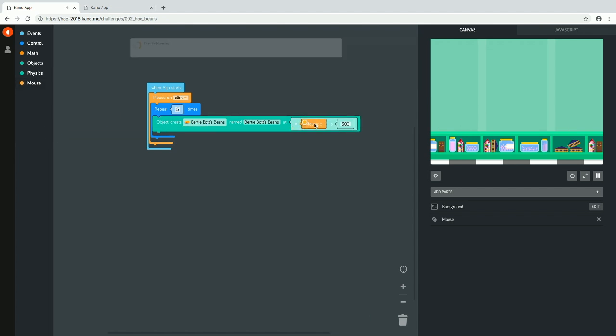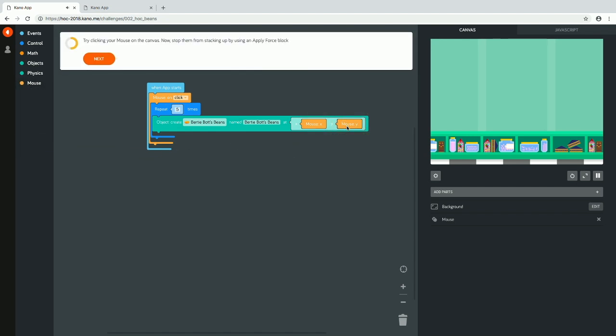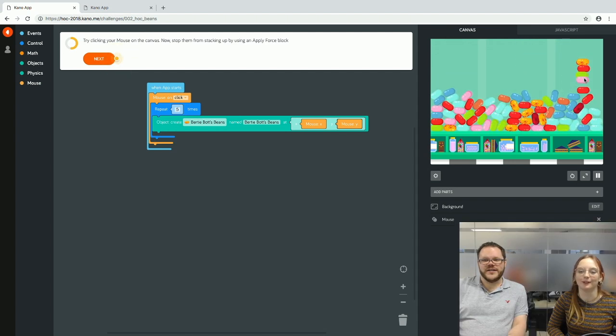We replace the fixed coordinates with the mouse coordinates so beans appear wherever the X and Y position of the mouse is, rather than directly in the middle. Clicking on the left — beans; on the right — beans; at the top — beans. So many beans! The physics on this are amazing.